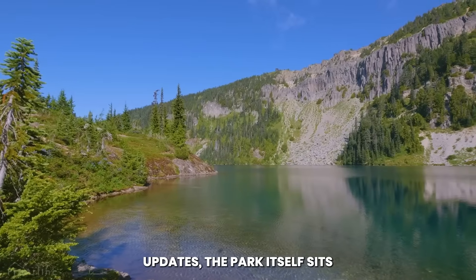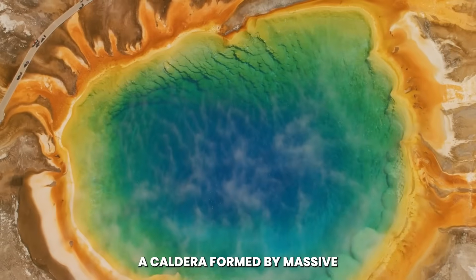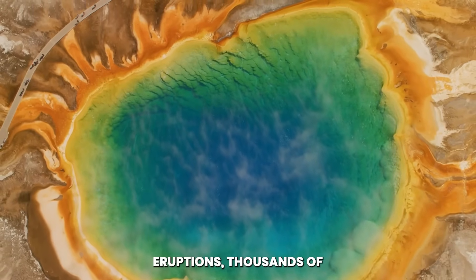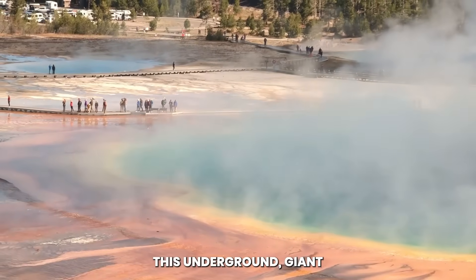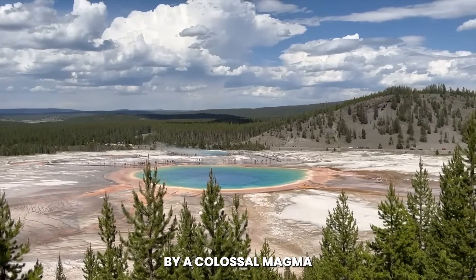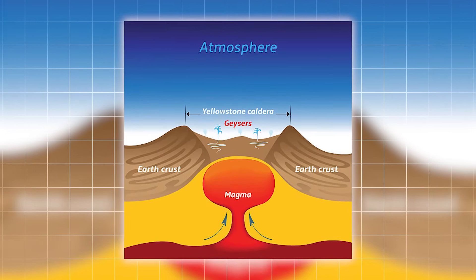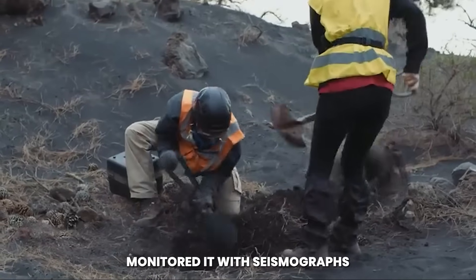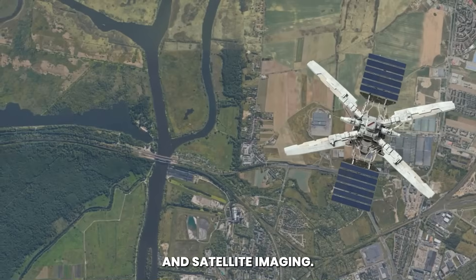The park itself sits atop one of the largest active volcanic systems in the world, a caldera formed by massive eruptions thousands of times more powerful than the eruption of Mount St. Helens. This underground giant, known as the Yellowstone Supervolcano, is driven by a colossal magma chamber that stretches for miles beneath the crust. For decades, scientists have monitored it with seismographs, GPS units, thermal cameras, and satellite imaging.